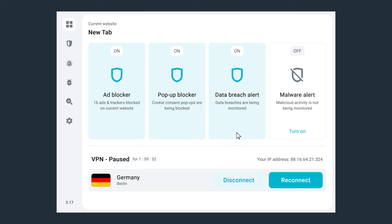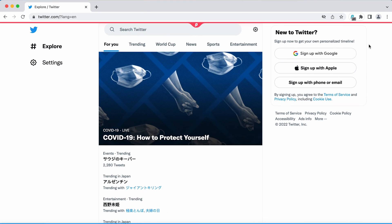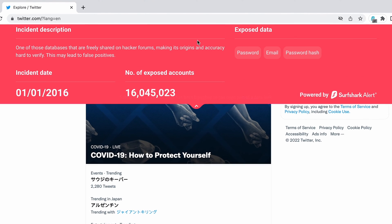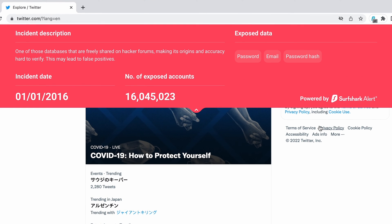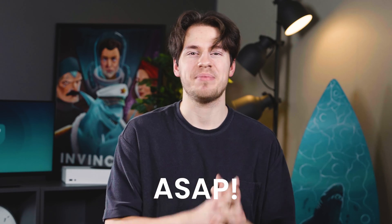Let's now move on to the data breach scanner. No website is immune to data breaches, and it's not always easy to know which website experienced one without doing some research. But with the data breach scanner enabled, here on Twitter I'm getting a notification that in 2016, Twitter did indeed experience a data breach. So if my password hasn't been changed since 2016, I must take action and change my password ASAP. This is a really nice quality-of-life feature that can really have a big impact and protect you from losing your account.